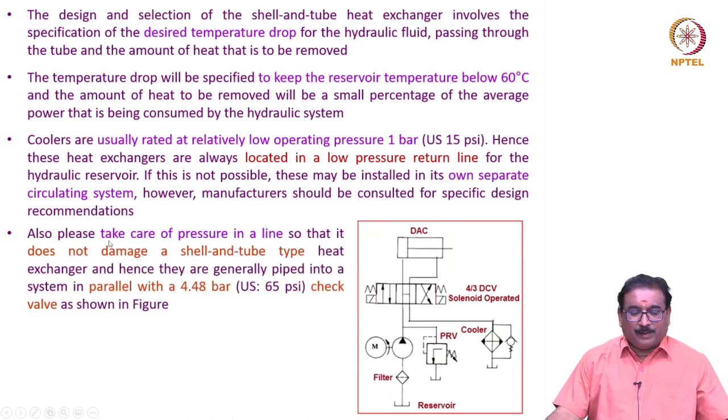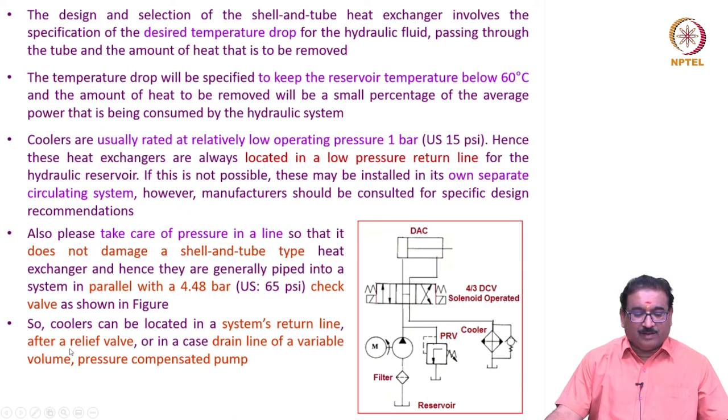Care must be taken regarding pressure in the line so that it does not damage the shell and tube type heat exchanger. Hence, they are generally piped into the system in parallel with a 4.48 bar check valve. The circuit includes a double-acting cylinder, a 4-by-3 solenoid valve, a pump, a motor, a filter, a pressure relief valve, and the cooler placed in the return line along with the check valve. A cooler can be located in the system's return line after a relief valve, or in the case drain line of a variable volume pressure pump.